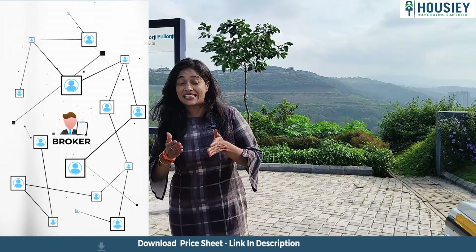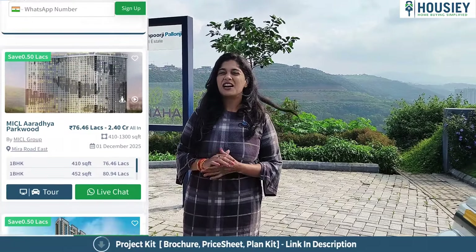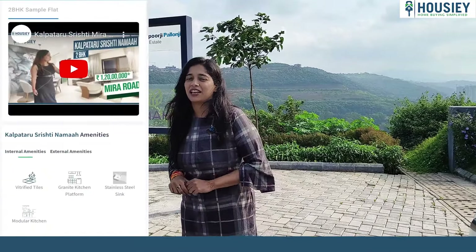We have listings for direct developers. Unlike other online platforms where you get listings for brokers or agents and you get unlimited calls, there is nothing like that here.